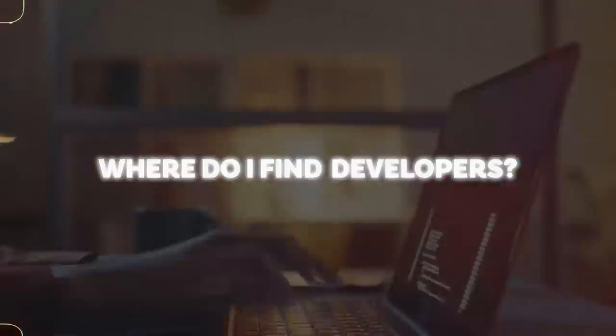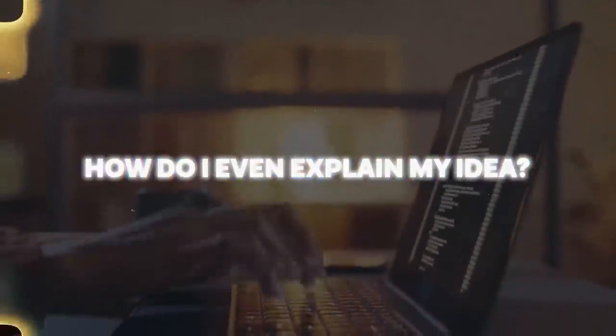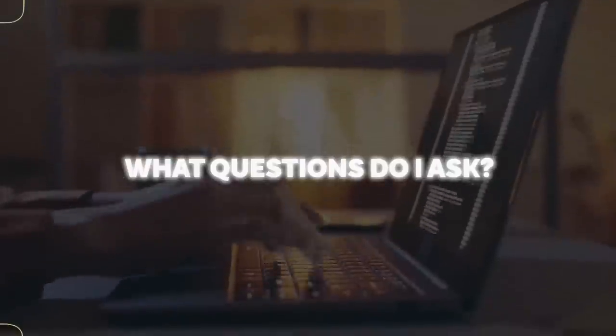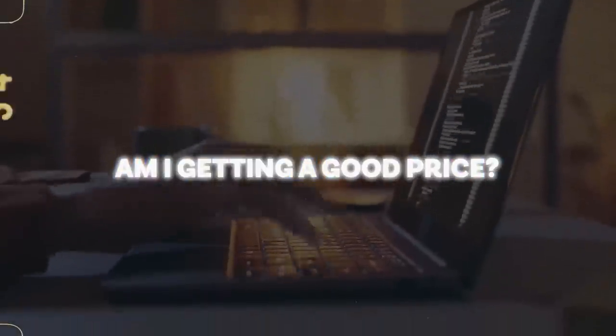Now, how do we actually get the product made? For me personally, this was the scariest aspect of starting my first business: how do I find a good developer that I can actually trust? The main questions I had were: where do I find developers, how do I explain my idea, what questions do I ask to make sure they're qualified, and how do I know if I'm getting a good price? But after I've done it, I learned it's not hard at all — I was just scared because it was something new.